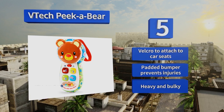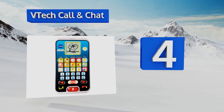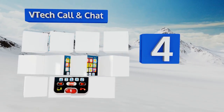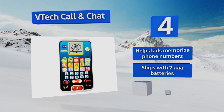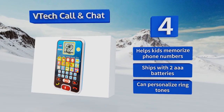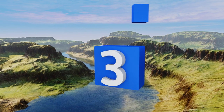At number four, if your kid wants to imitate you, the VTech Call and Chat can help them get into character as it has 10 apps that they can play around with, including games, a clock, and even photos. There's also a voice activation mode that enables them to chat with an animated bird. It helps kids memorize phone numbers and ships with two triple-A batteries, plus you can personalize the ringtones.